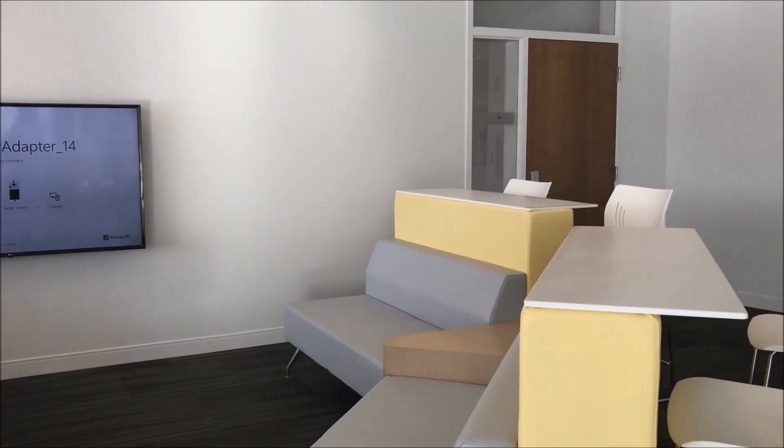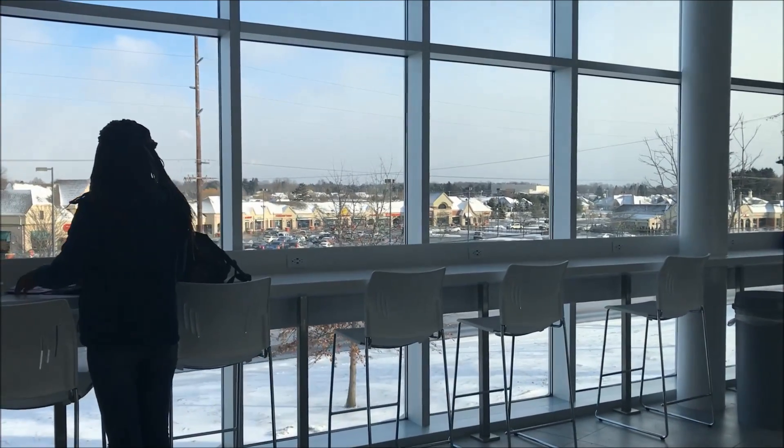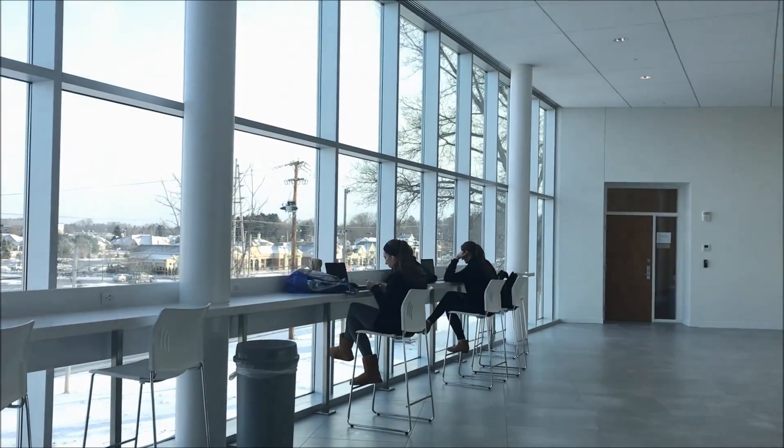We have a great view going over Maple Street into the Washington Square area. It provides a place where students can plug in, recharge their devices, sit and hang out, and just enjoy the view as they're working.